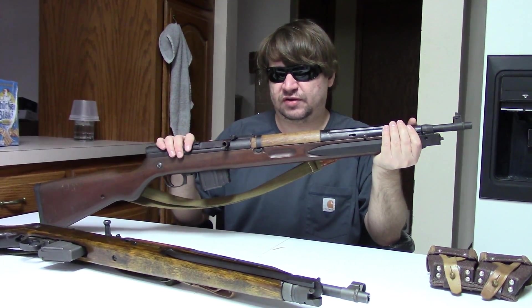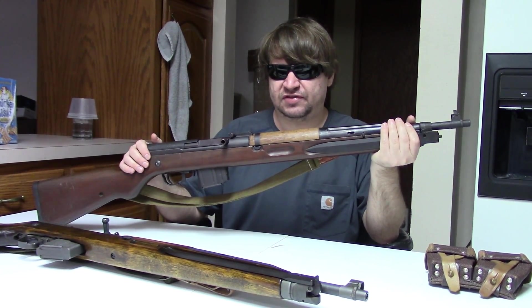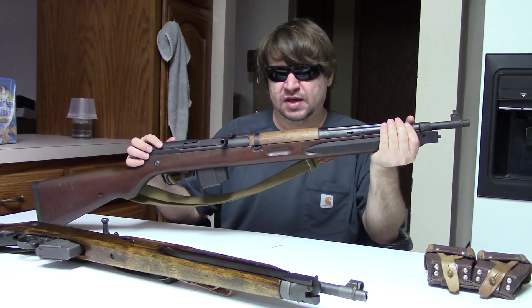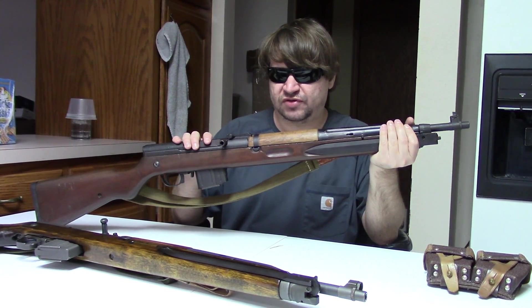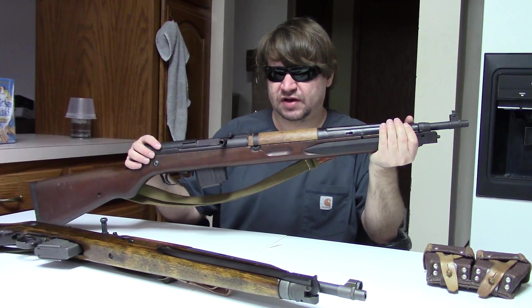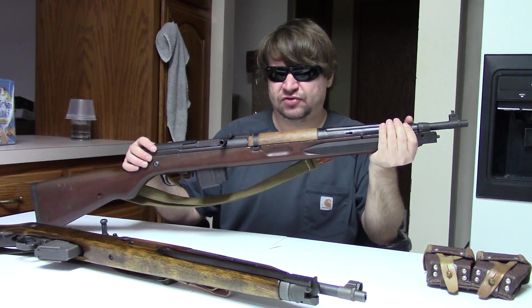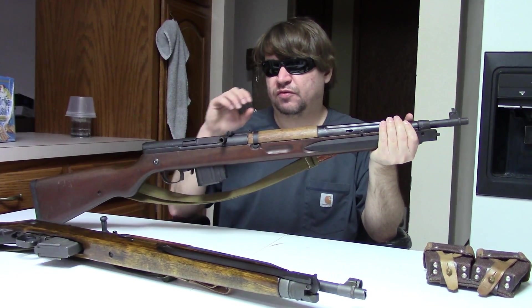The VZ 52 rifle began in the late 1940s. It was the same brothers that designed the 52 pistol who initially designed this rifle, and the initial prototype was known as the CZ 4903 — for 1949, when it appeared. This would fire the new cartridge 7.62 by 45, which was unique to CZ and Czechoslovakia, based on the German 7.92 by 33 eight-millimeter Kurz.